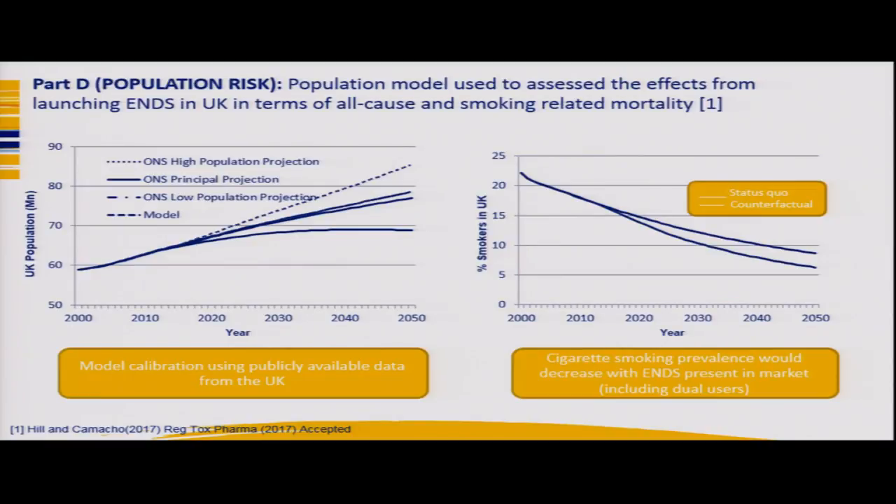We calibrated our population model against the UK Office of National Statistics over the next 30 years, showing very good correlation. Running two scenarios — status quo with only cigarettes in the marketplace versus a counterfactual where ENDS are introduced — shows that the percentage of smokers in the UK will reduce as ENDS are introduced and taken up in the marketplace.